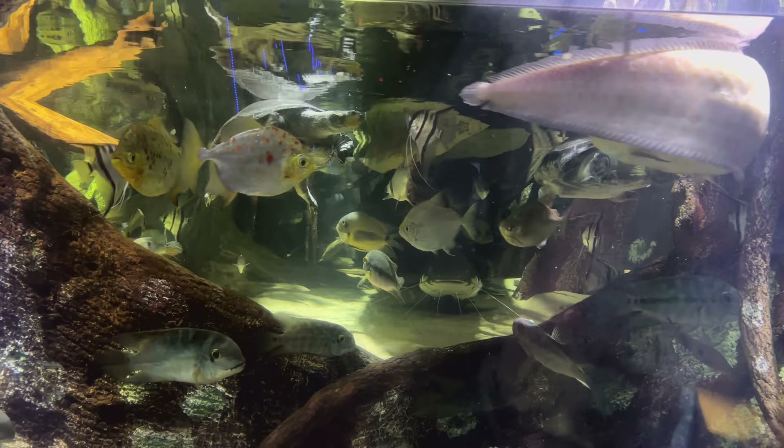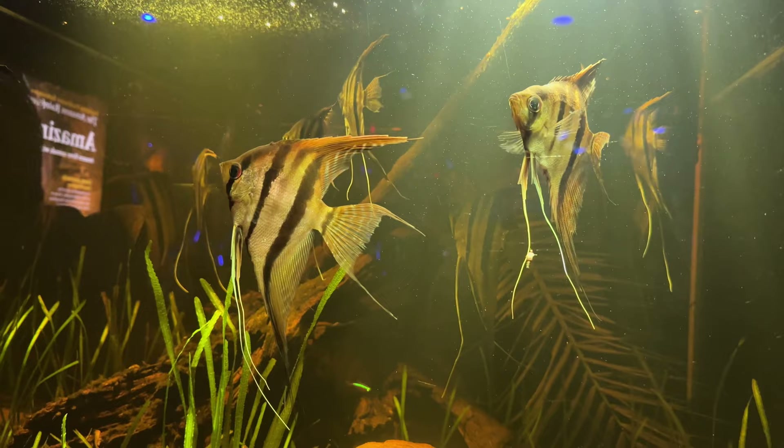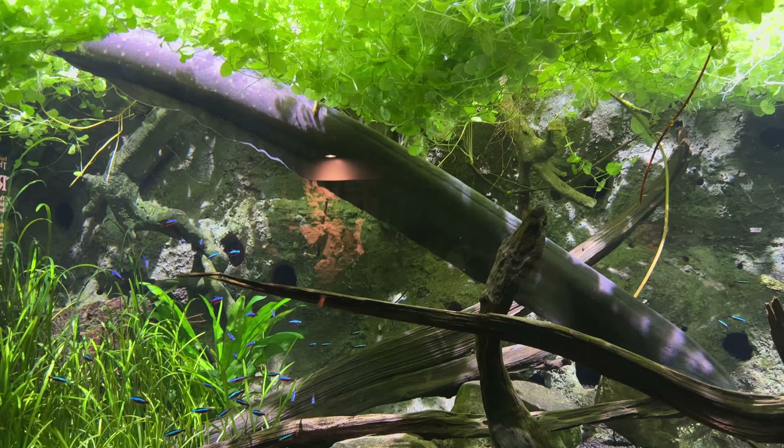This is the Amazon section, which of course means piranha. As you may or may not know, piranha are not as ferocious as they're usually depicted. This is an electric eel, which is not something I think I want to encounter, especially since it can generate up to 600 volts.